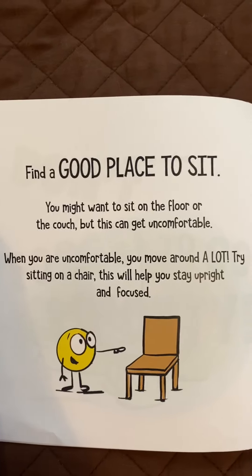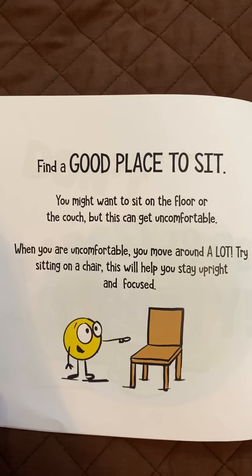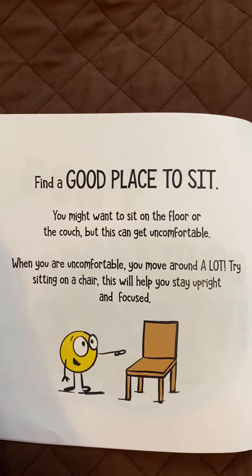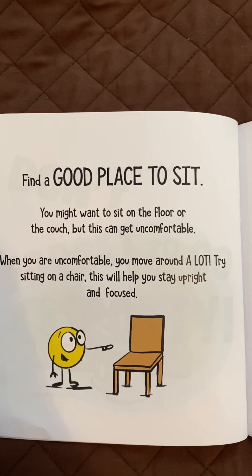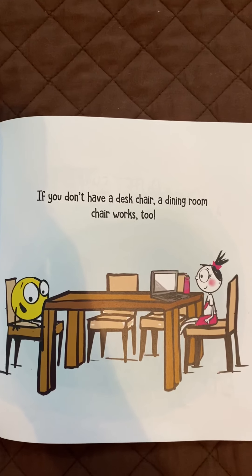Find a good place to sit. You might want to sit on the floor or the couch, but this can get uncomfortable. When you are uncomfortable, you move around a lot. Try sitting on a chair. This will help you stay upright and focused. If you don't have a desk chair, a dining room chair works too.